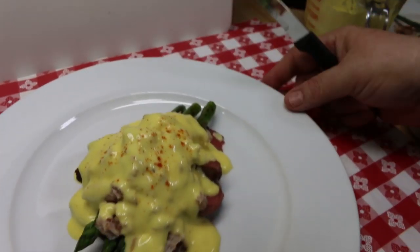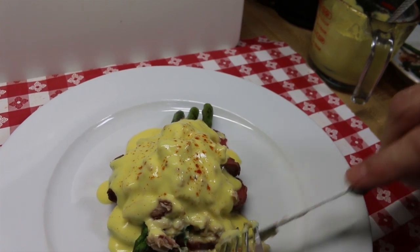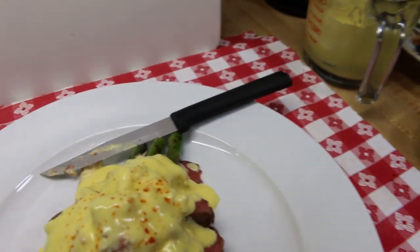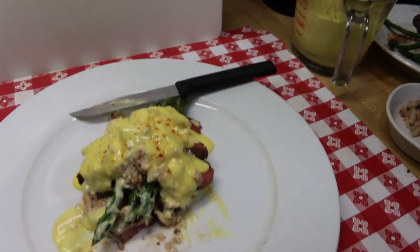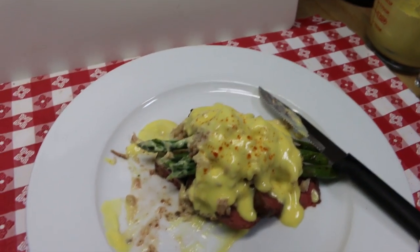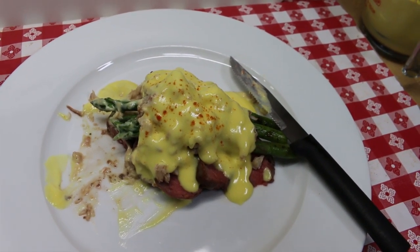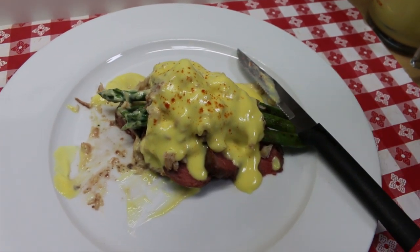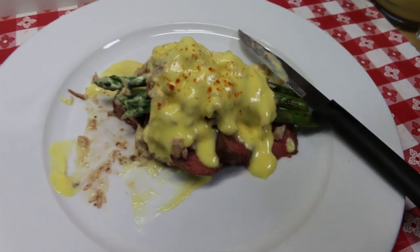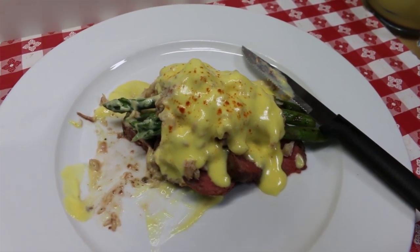I'm just gonna go for it right here — a little piece of steak, some crabby crabby goodness, a little piece of asparagus. This definitely does not disappoint. It hits all the right notes — there's some acid in that hollandaise sauce, it's rich and creamy, that steak is perfectly cooked and seasoned, the asparagus is just tender-crisp, and that crab meat adds exactly what it needs to to this dish.